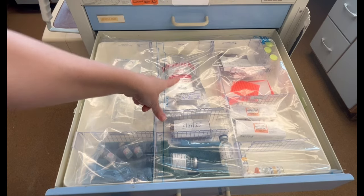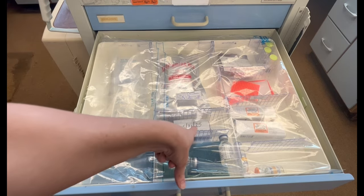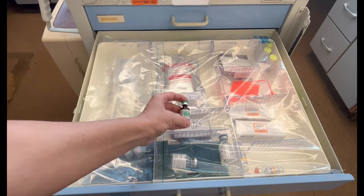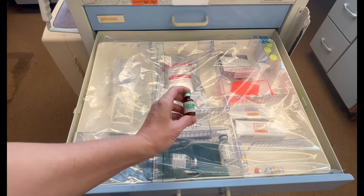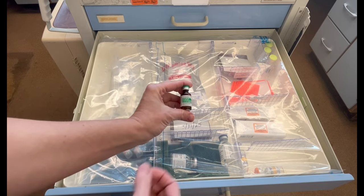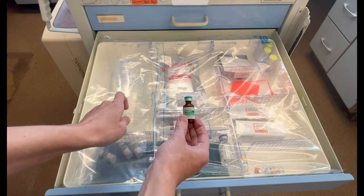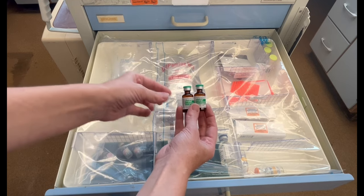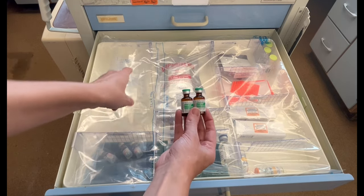Over here, you're going to find dopamine. Dopamine can be given in case of hypotension, bradycardia, and cardiac arrest. Right here in this covered bag, to protect it from the light, you're going to find levophed. One vial is 4 milligrams, and you're going to find two vials in here. If you need to mix levophed, you would mix it with the D5W-250. For single strength, that is 4 milligrams in 250 mLs, which will be 16 micrograms. If you need double strength, you would take two vials, mix into the D5W, and you'll get 8 milligrams in 250 mLs D5W, which will give you 32 micrograms.